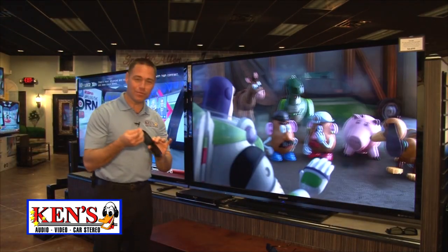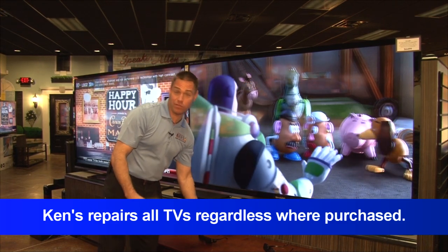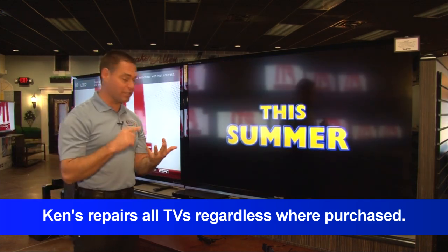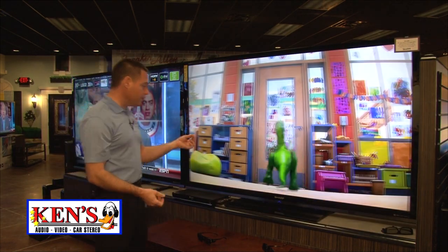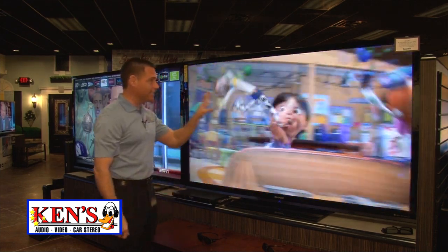It comes with two sets of 3D glasses. The 80-inch has 3D, 240 hertz, a 480 motion flow. It does everything except cook your food. These guys have done it.